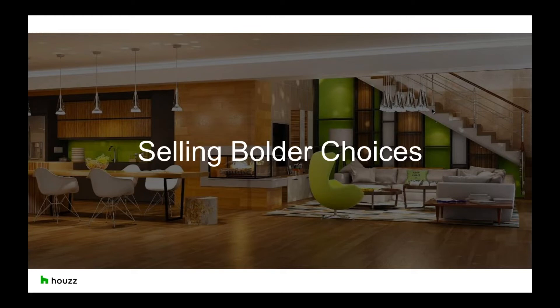For today's session we'll be discussing how you can sell bolder design choices to your homeowners. Our session is moderated so if you have any questions please submit them through the chat feature which you can find in the lower right hand side of your window. If we don't have time to get to your question, our team will follow up with you directly after the session.